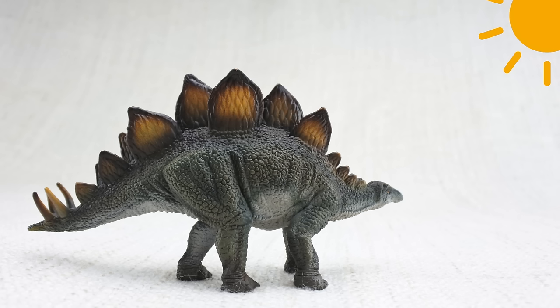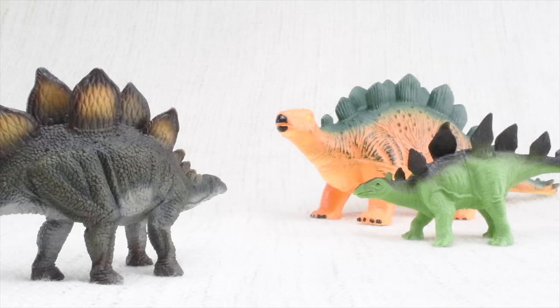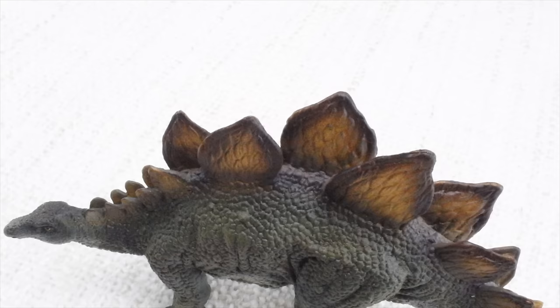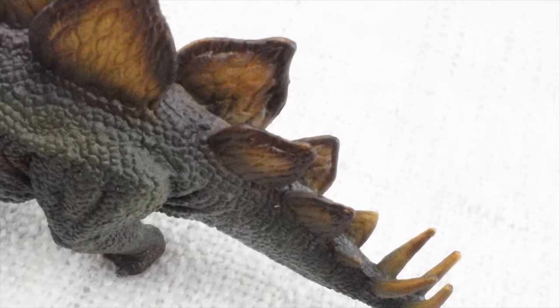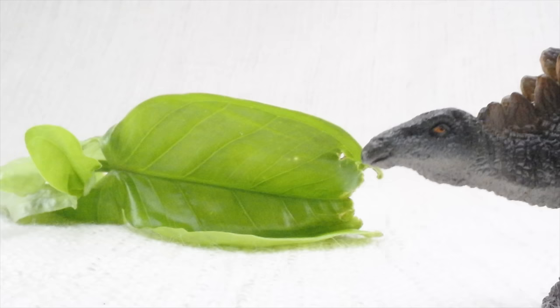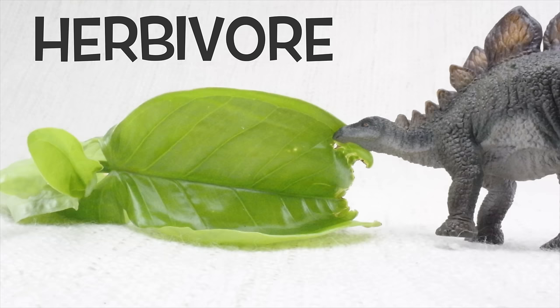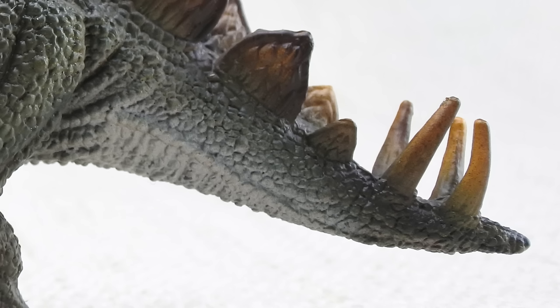So what were those plates for? Scientists think the plates on stegosaurus's back were used to keep it warm by absorbing heat from the sun. What did stegosaurus eat? Stegosaurus was a herbivore — that means it was a vegetarian. It ate plants, not meat.